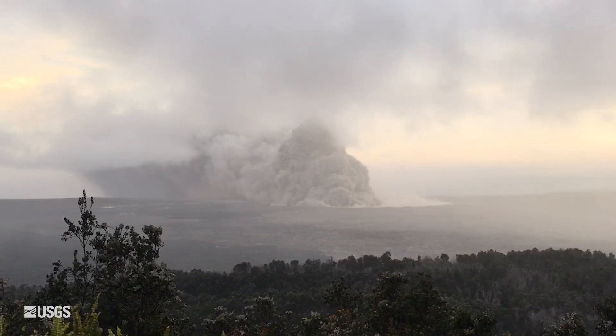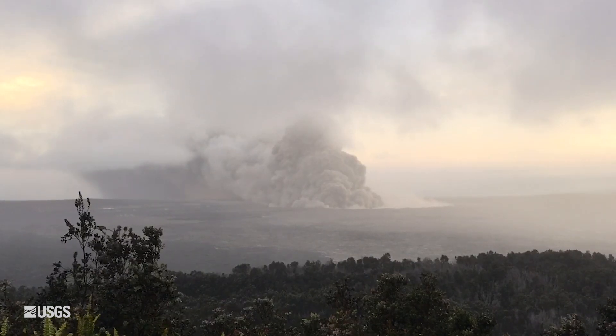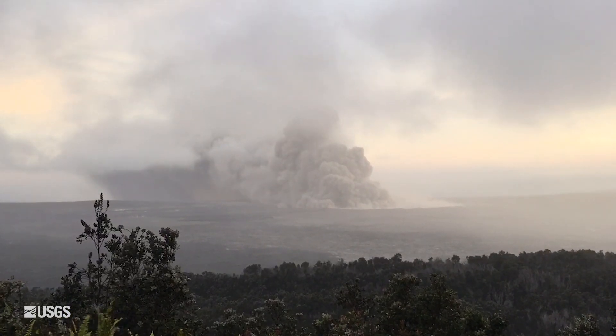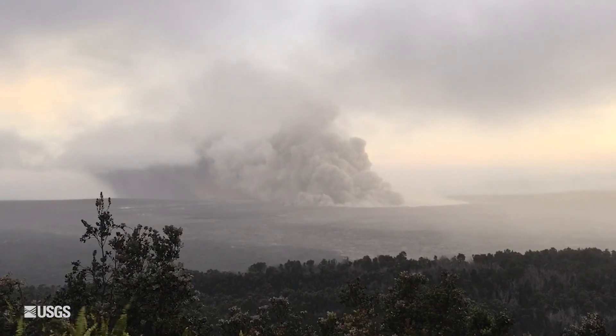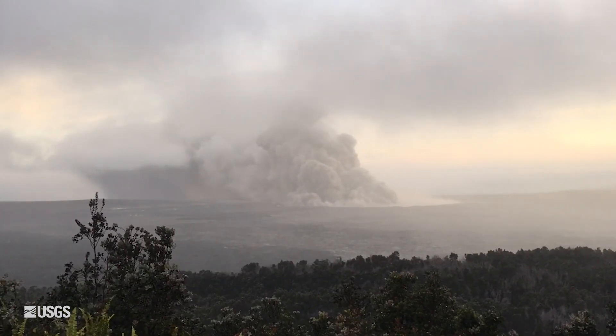Up at the summit there have been some more small explosive eruptions. The largest one occurred yesterday at 6:44 PM and produced an ash plume that went up to about 7,000 feet. You're still going to experience ash downwind if you're in the summit area. There was also a 3.9 magnitude earthquake right at the summit, just below the Hawaiian Volcano Observatory building, that preceded that explosion. That's the update for today.